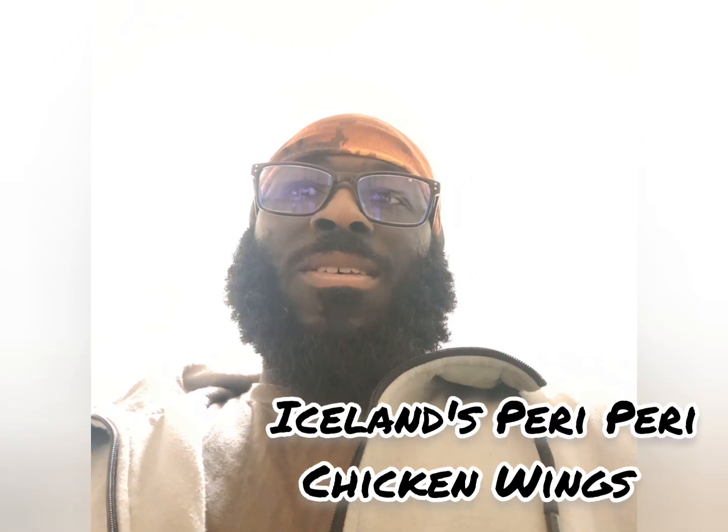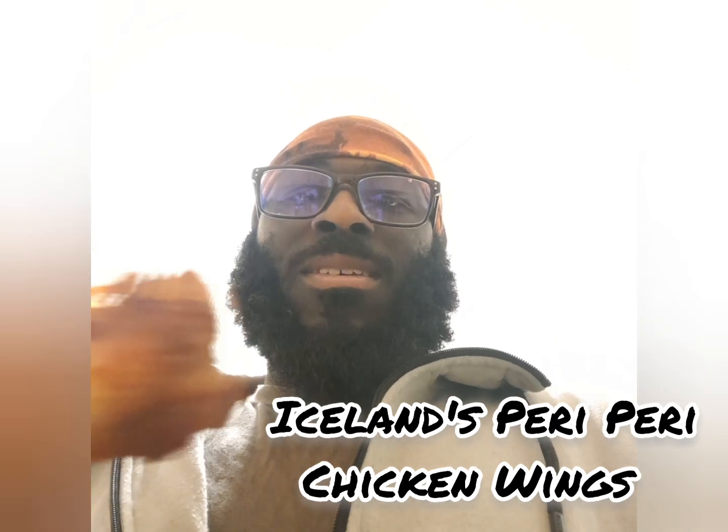Hello everyone and welcome back to another episode of snack review with me Randy Prizzle. Here for you guys is Iceland's peri peri chicken — this is obviously what it looks like, contrary to the packaging and all that.